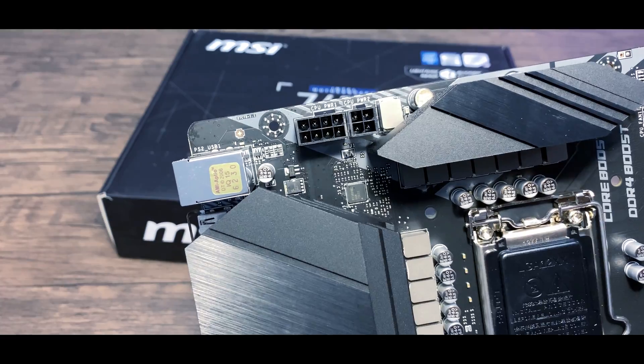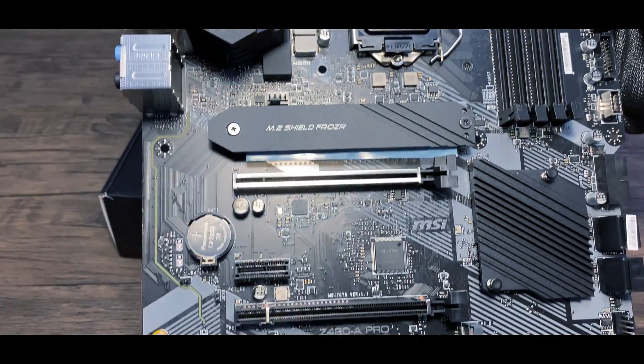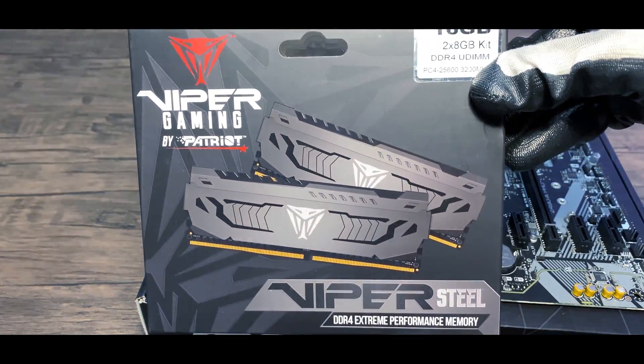Now if your motherboard has these 4-pin supplementary power connectors and you don't plan on doing any crazy overclocking, you don't need to plug in these 4-pin power connectors. The 8-pin is plenty for the CPU.